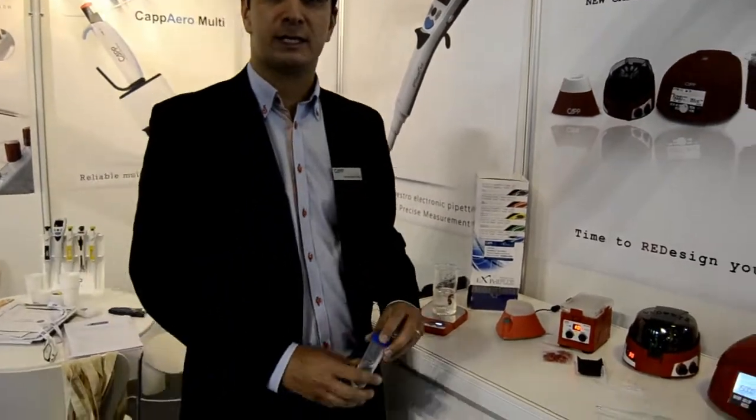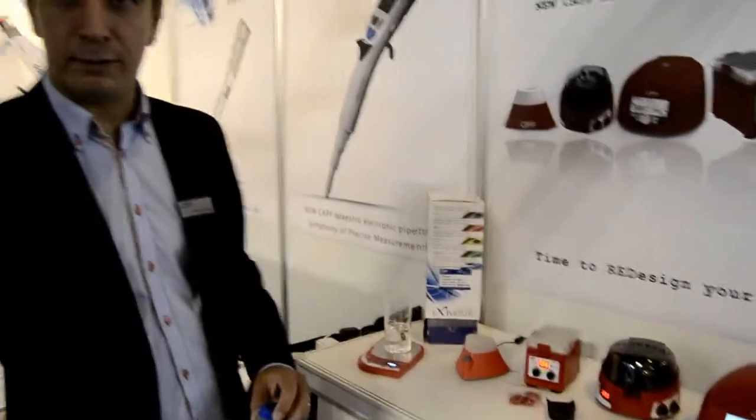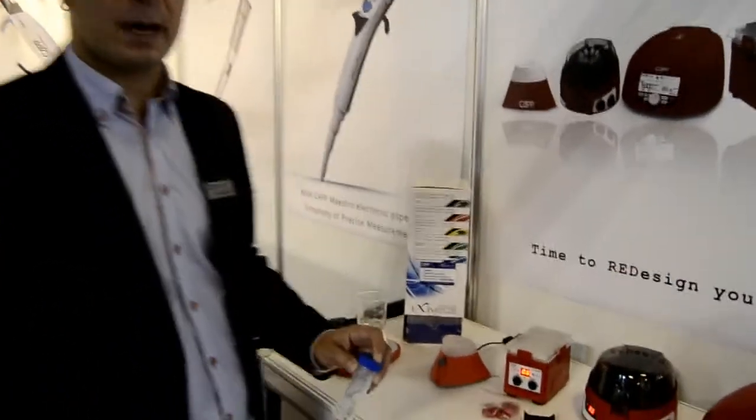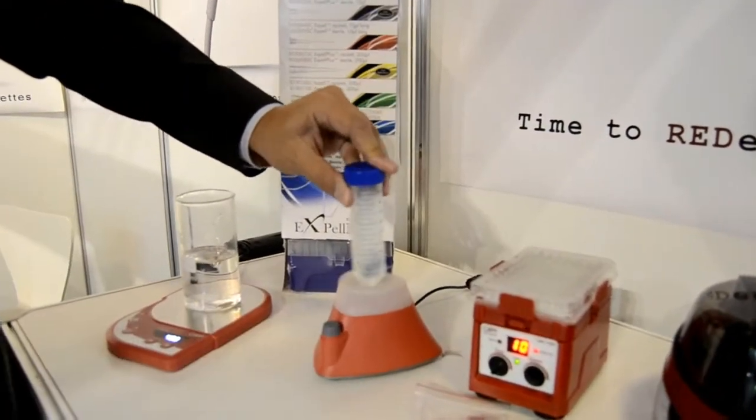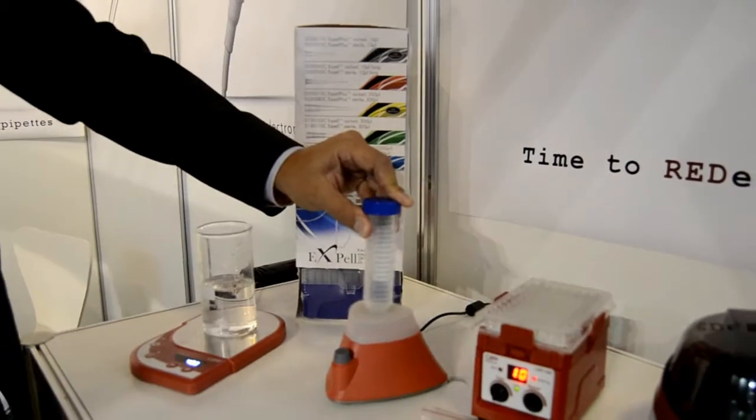The next product is our Vortex mixer. It is probably one of the most powerful vortexes in the market. It has adjustable speed and it can vortex up to 4500RPM.